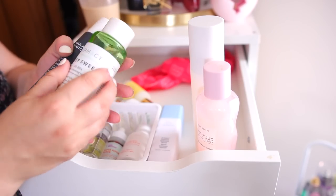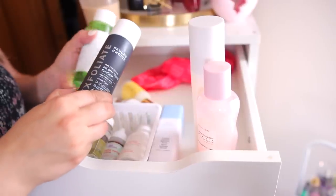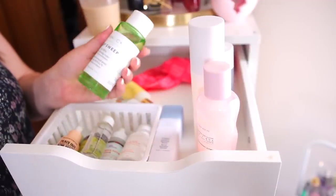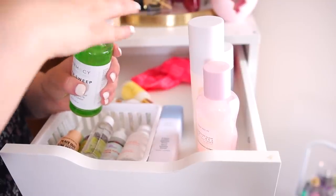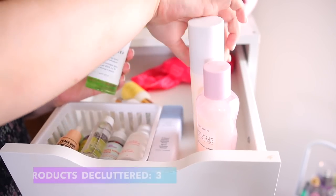I have my two BHAs and I don't need both of these. Paula's Choice is my ride-or-die so I'm going to keep that — it works a lot better. I thought the Pharmacy one would be a good alternative but I don't like how scented it is; it's very herbal and just doesn't work as well. Paula's Choice works like overnight for blemishes, so I'm going to declutter the Pharmacy one.